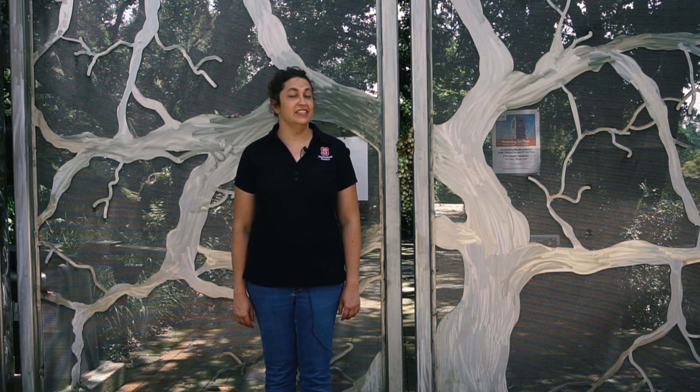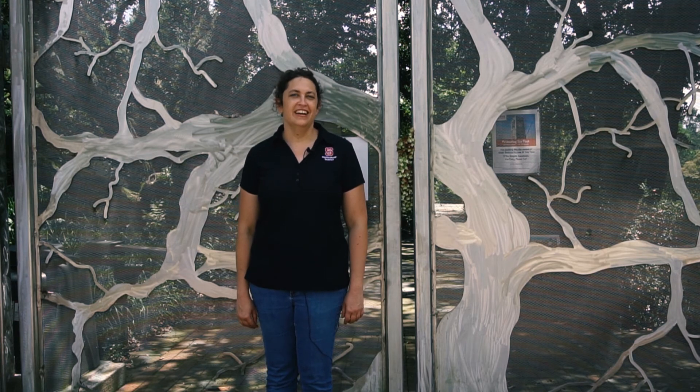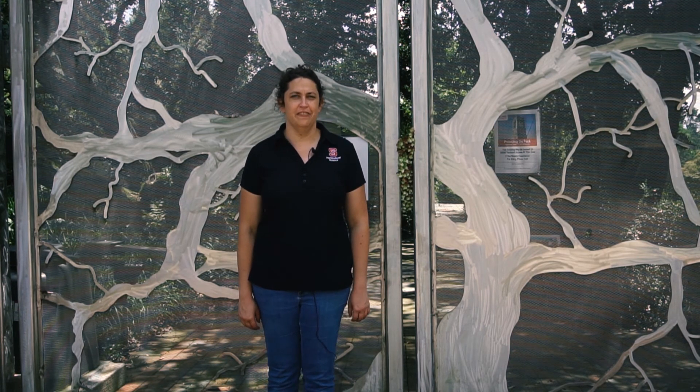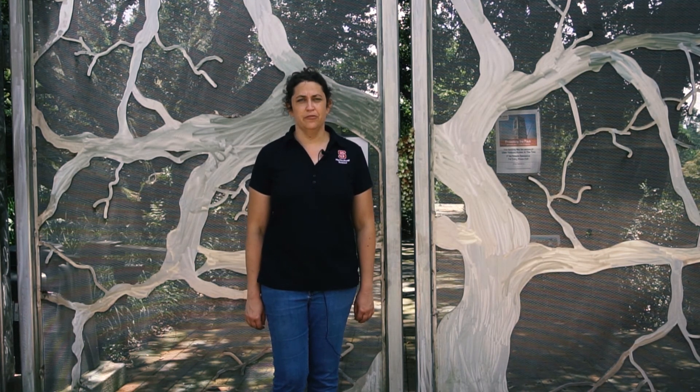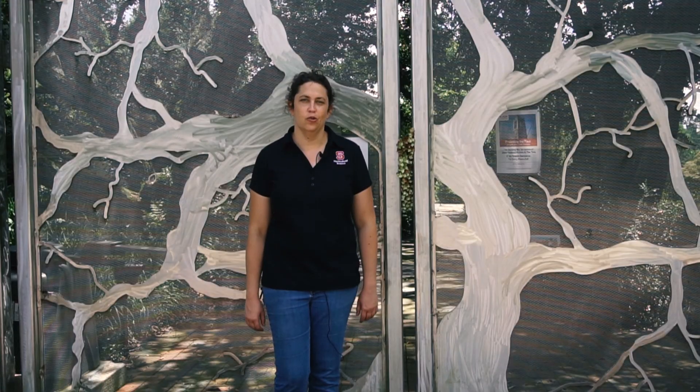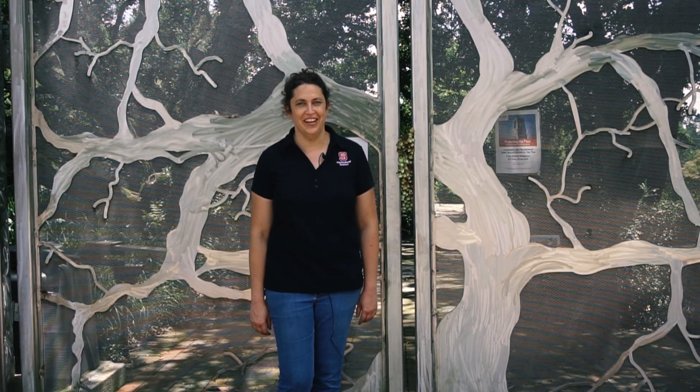One of the best things about our department is having access to the J.C. Ralston Arboretum. It's a nationally acclaimed collection of plants and one of the most diverse in the southeastern United States. Sometimes you'll come here for class, but whenever it's open, you're welcome to come walk around and spend a little quality time with your friends, the plants.